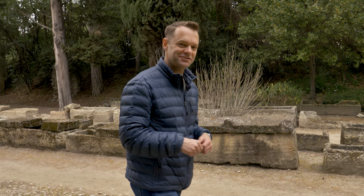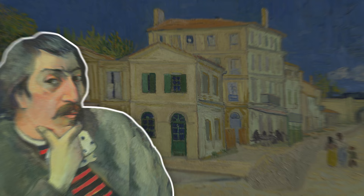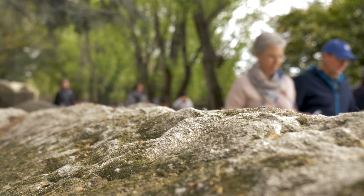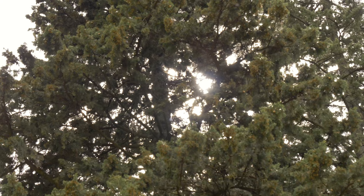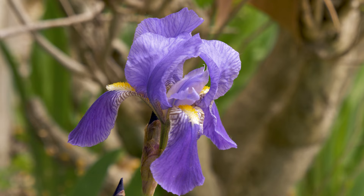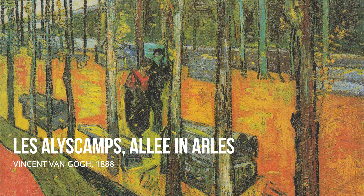The first stop is Les Alyscamps, and this is a really unique spot. Gauguin and Van Gogh did not get along — well, that's what we all assume — but really there were two months during the 444 days that Van Gogh was here where they got along and would go out and paint together. This location is one of the places they did that. It's an ancient Roman graveyard with sarcophagi lining both sides of the street, and unlike a lot of Van Gogh's former painting locations, this has not changed at all. You can walk inside this painting where both he and Gauguin took a totally different approach to painting the same space.